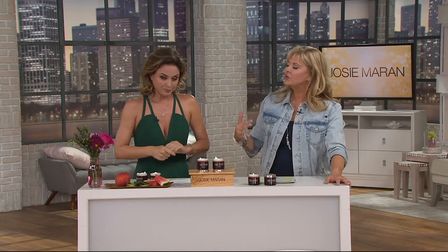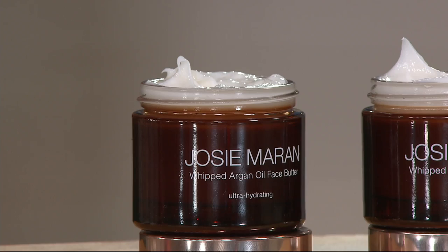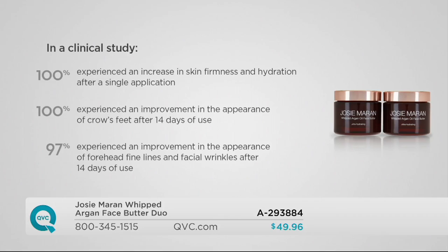After spending all those years traveling the world as a model, I saw too many aggressive products. Natural approaches didn't do anything years ago, so my whole mission was: how can we get it really natural, calm and gentle, and also get powerful dramatic results? In our clinically proven study, 100% experienced an increase in skin firmness and hydration after a single application. This is my most powerful firming product.